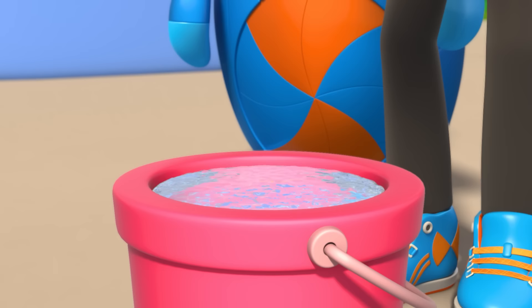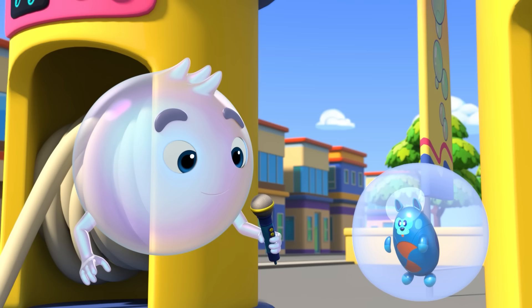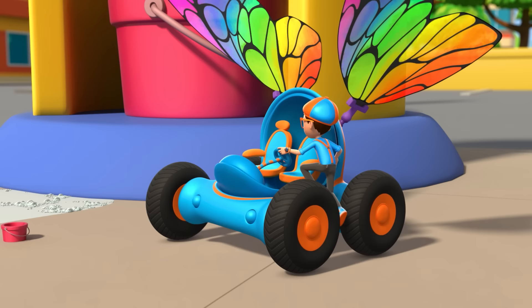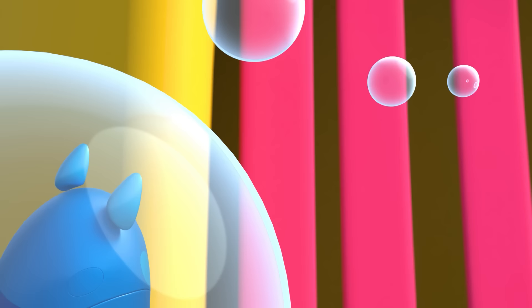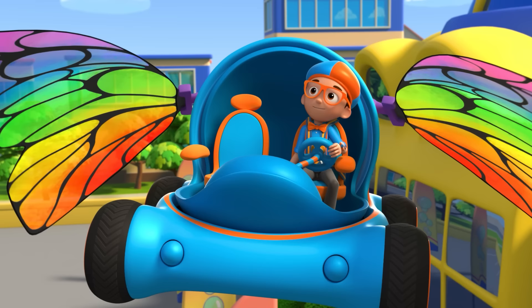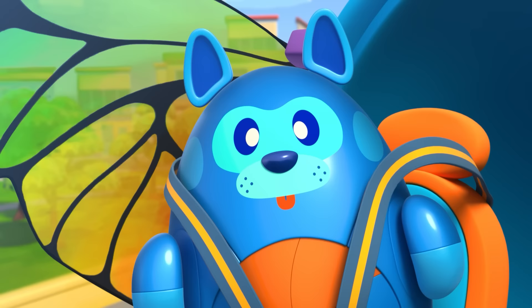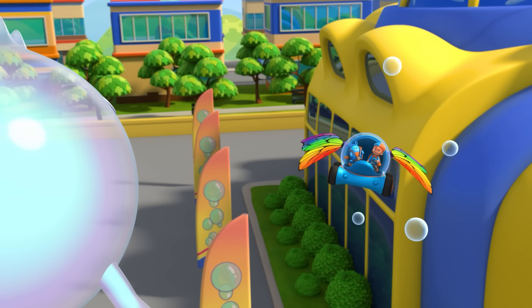Let's make some more bubbles. Just dip your hands in the water, get them scrunched up on the soap, make a circle with your hands and blow. It's bigger than you! And thanks for helping me get the answer to my question. How are bubbles made? They're made when air gets trapped inside a thin layer of soapy water.